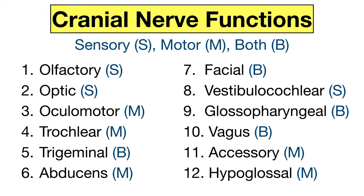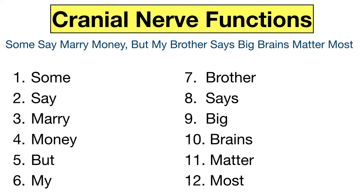Let's move on to another mnemonic that will help you remember the function of the cranial nerves. Cranial nerves are sensory, motor, or both. The sensory cranial nerves take sensory information from the body and send it to the brain, and the motor cranial nerves send information from the brain to the body for movement. Some cranial nerves have both sensory and motor components. The mnemonic I like to use is: "Some say merry money, but my brother says big brains matter most." Words starting with S indicate sensory, M indicates motor, and B indicates both motor and sensory.